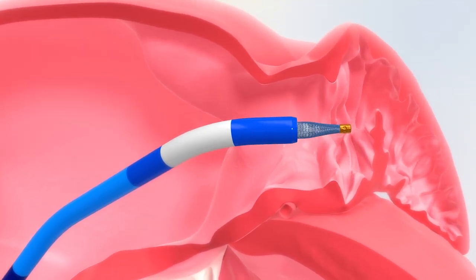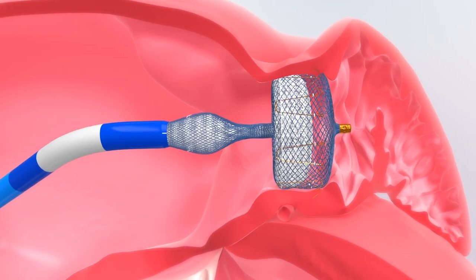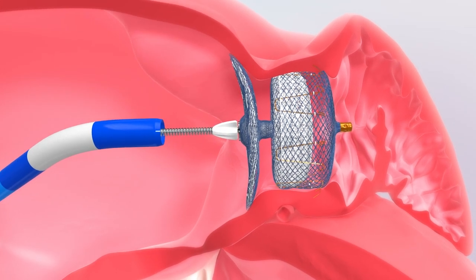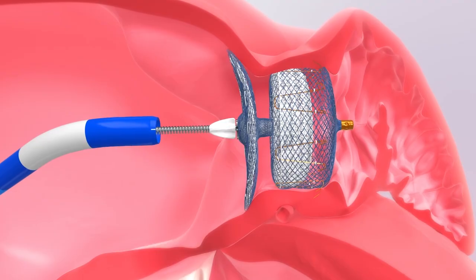Then we deliver a catheter into the left side of the heart and deploy one of these two approved devices. Once the device is deployed, we have effectively sealed off that outpouching where blood clots form.